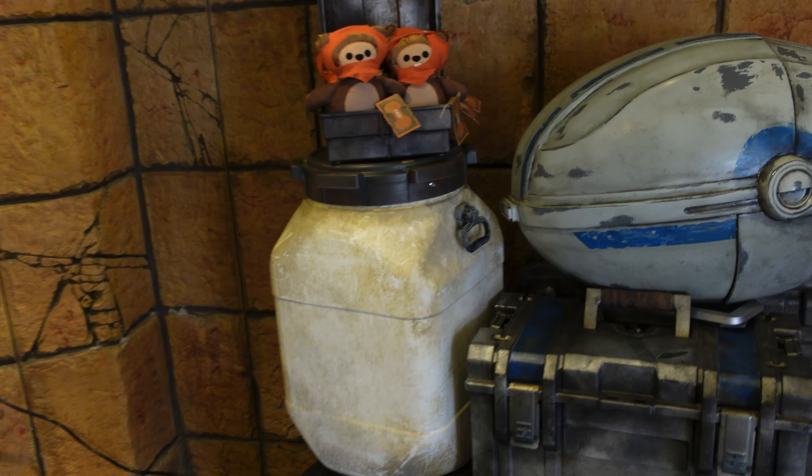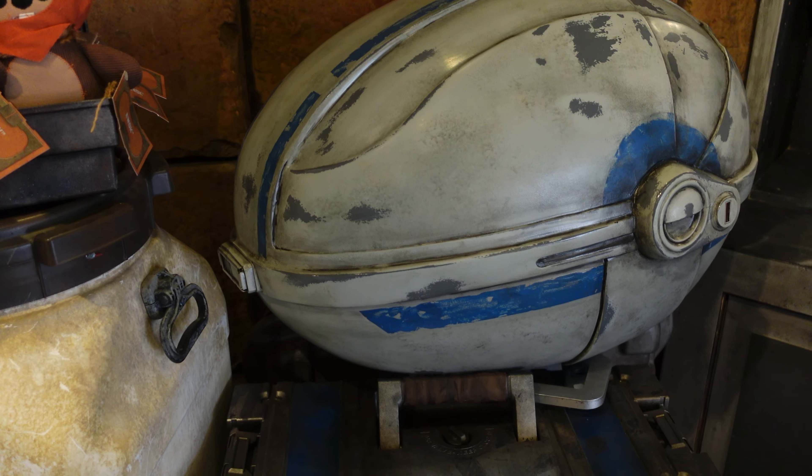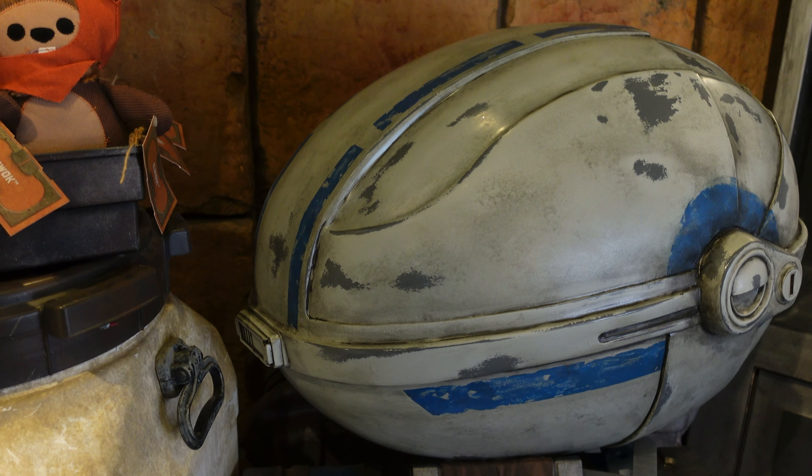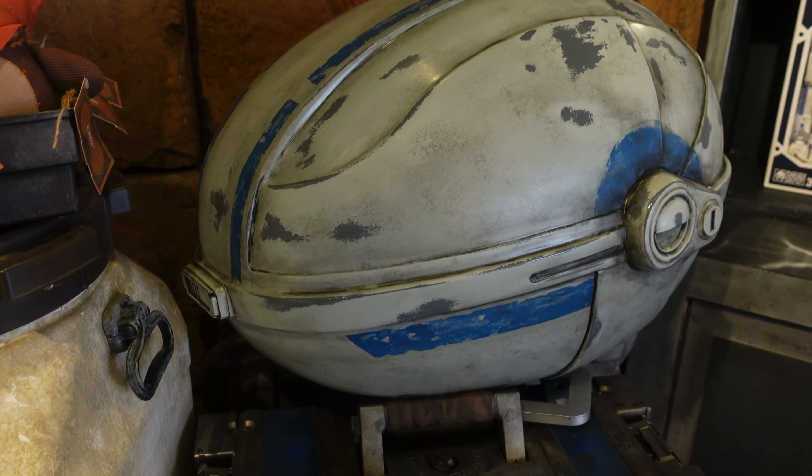As soon as you walk in you're going to want to make a right and head for the pram. Look at this — this is Grogu's pram. This is awesome. In case you guys were wondering, it's not for sale, so it's just here for decoration, but it is so cool to see in person.